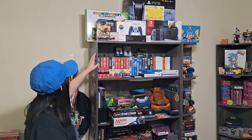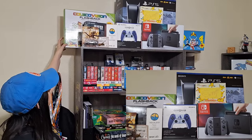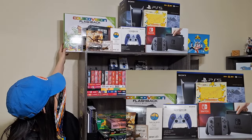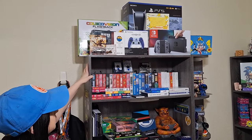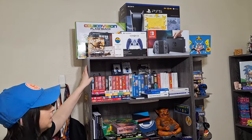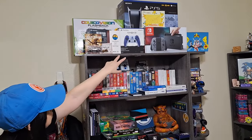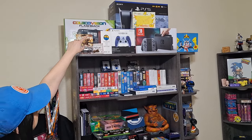Then we're gonna go onto this shelf. I have some miscellaneous boxes up here. This is my Coleco Vision Flashback — I don't play it very much. I try to keep it in the box just to keep it nice because there are a couple things I could lose. I have some controllers — I have Switch, God of War. That's my stuff right there.